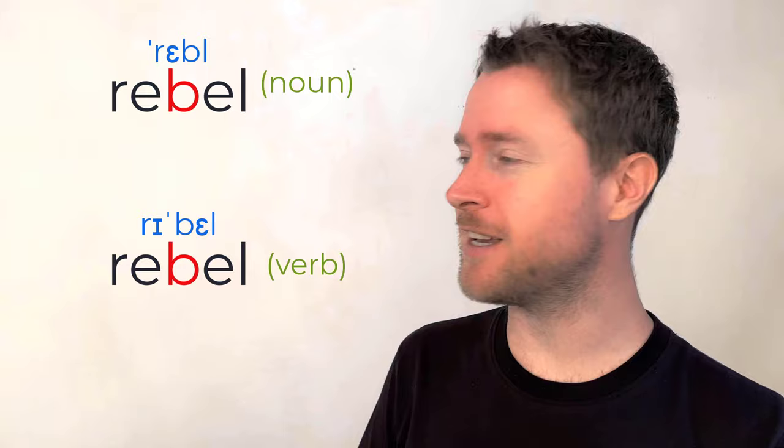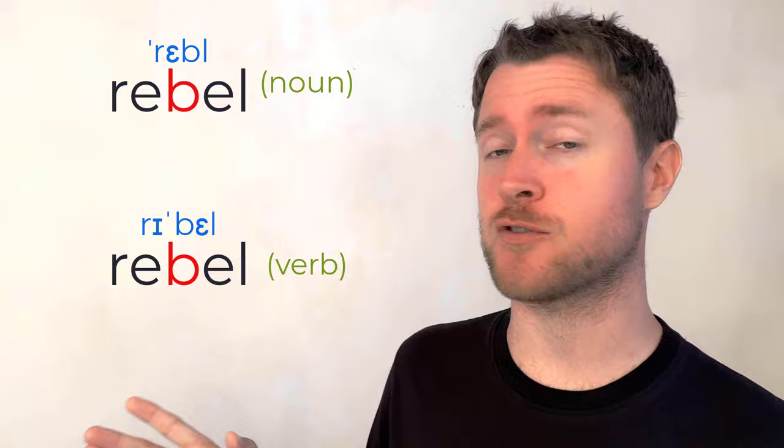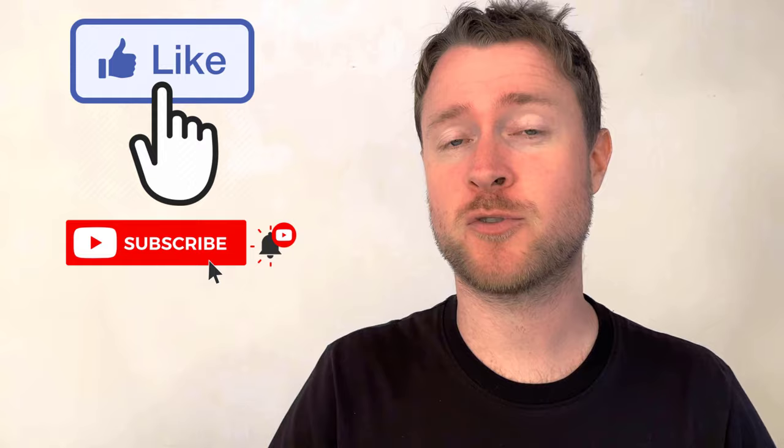And the word 'rebel' — I love Star Wars and the good guys are called the Rebel Alliance. 'Rebel, rebel.' This is also a verb: to rebel. An interesting English pronunciation point: as a noun it's 'rebel,' as a verb it's 'rebel.' Check out the lesson on word stress and sentence stress if you'd like to learn more. If you're enjoying this lesson, hit that like and subscribe button.